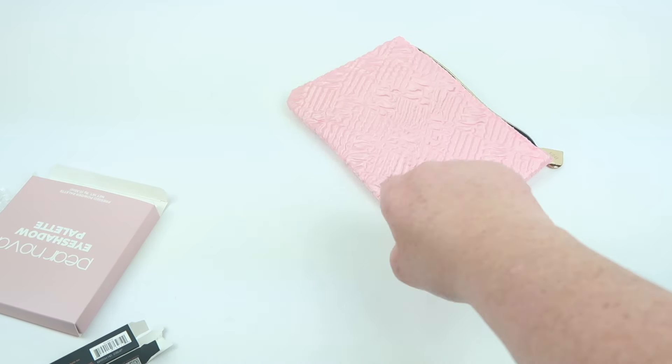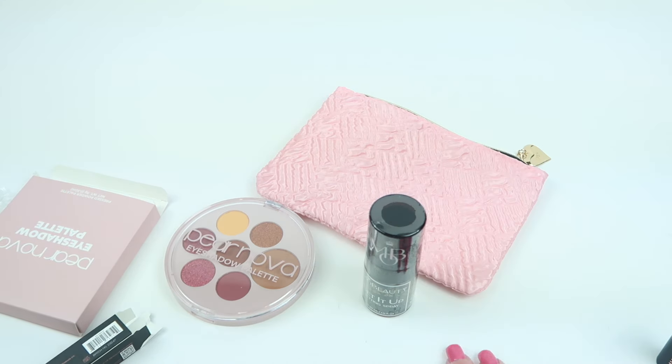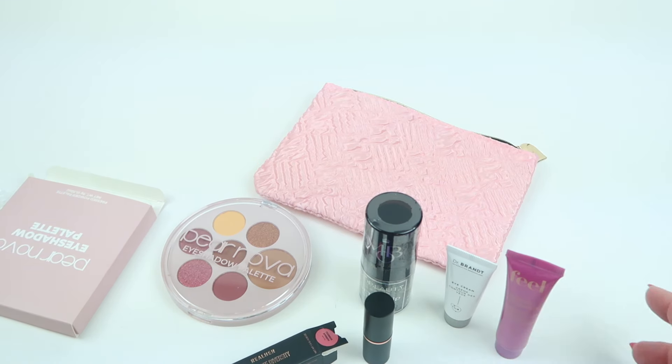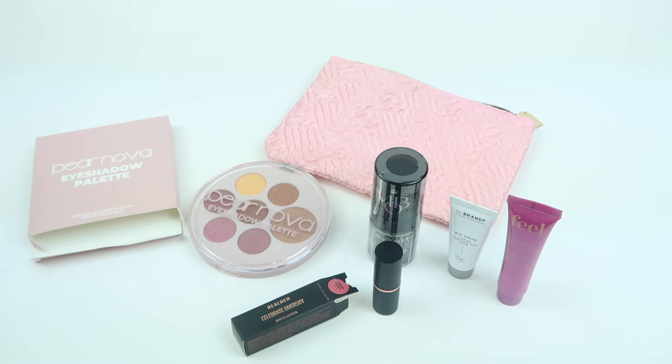That's everything in the Glam Bag: the bag itself, the eyeshadow palette, the mini setting spray, the eye cream, the lipstick, and the moisturizer — all for $14. I think it's a good deal for what you get. One thing I like to do with the smaller bottles is try them out and then use them when I travel, so I don't have to fill up little bottles. If you want to try it out, the link is down below. Thanks so much for watching and have a great day!